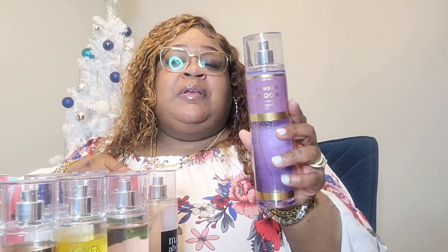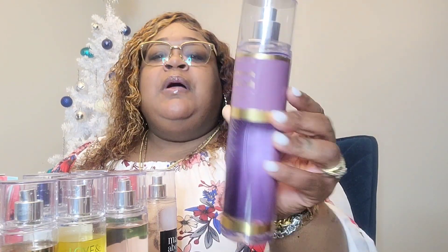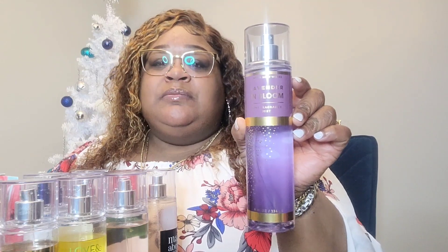This next one I got at an outlet for like a dollar — about 90% off. It's Lavender in Bloom, a floral scent. It does smell good but it's not one of my favorites — you can tell it's still at the top. I got it for almost nothing so y'all let me know down in the comments if I should do a giveaway with some of these gently used ones that I don't really wear.